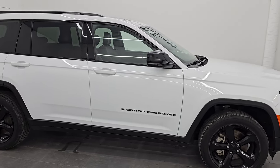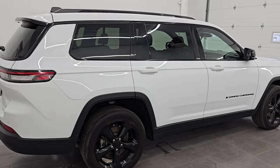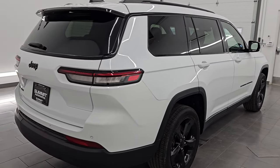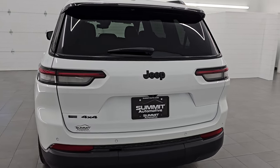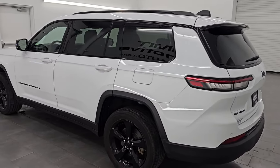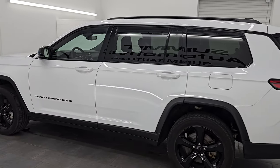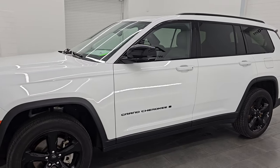Hey, this is Brett. I hope everybody's having a great day out there today. I am super excited to go over this ultra-clean 2023 Jeep Grand Cherokee Altitude. It's part of the Laredo family, and it is stock number 14930Z. I am here at Summit Automotive in Fond du Lac, Wisconsin — your new and used Jeep and Jeep Grand Cherokee headquarters.